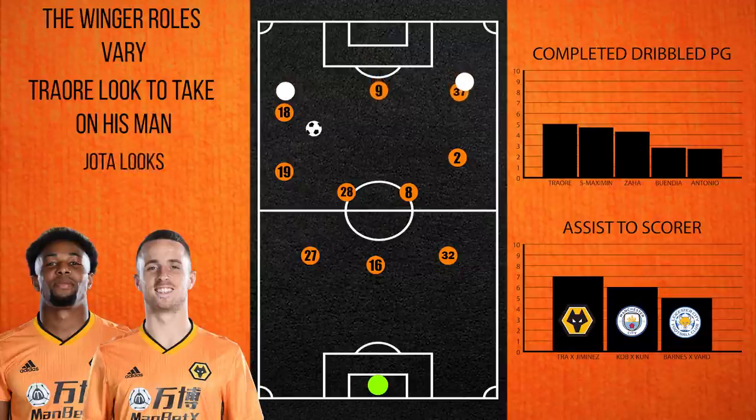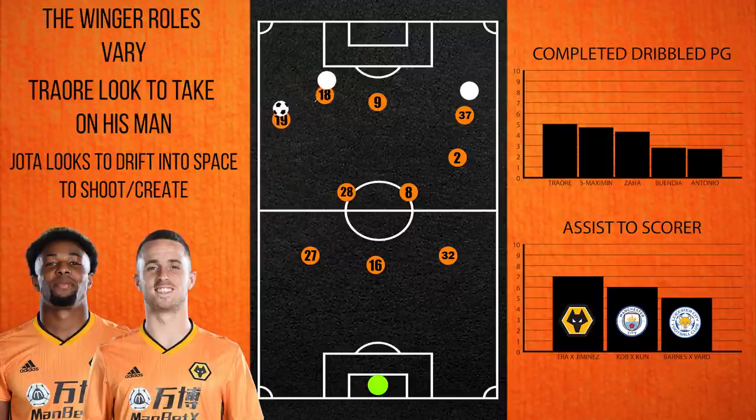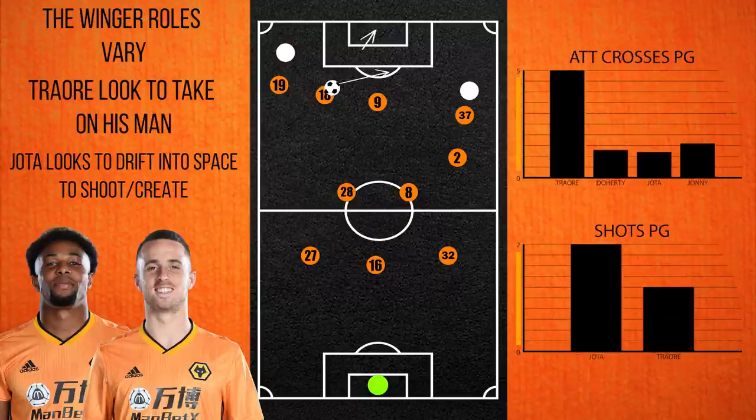On the left-hand side, it is slightly different. Jota operates more as an inside forward and will often tuck into the half space, hoping to draw the attention of the fullback. This creates space for Johnny to overlap and look for the cross. If the fullback commits to the wide region, Jota can get on the ball and either look for the shot or play in Jimenez. As a result, we see more crossing from Traore than Jota, and more shooting from Jota than Traore.